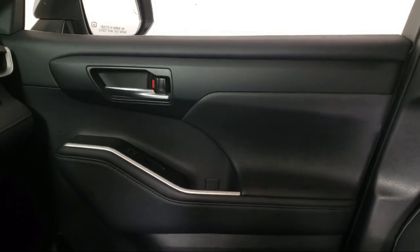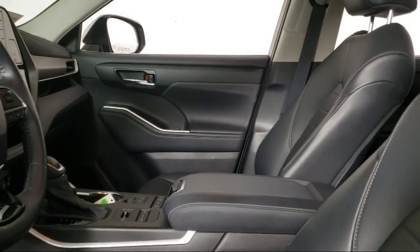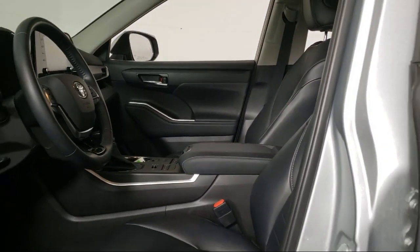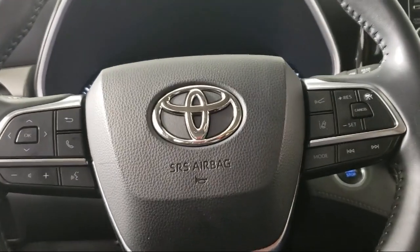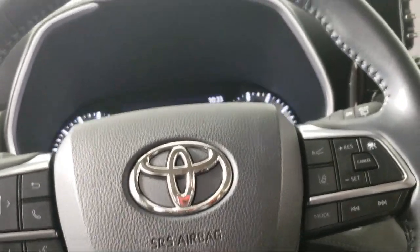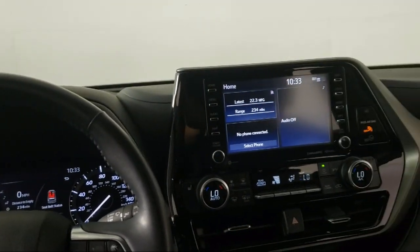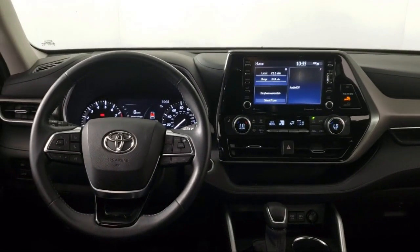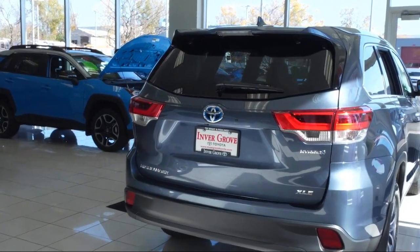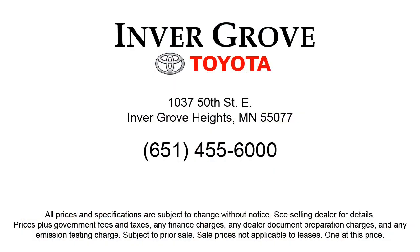So give us a call or stop by Invergrove Toyota today.